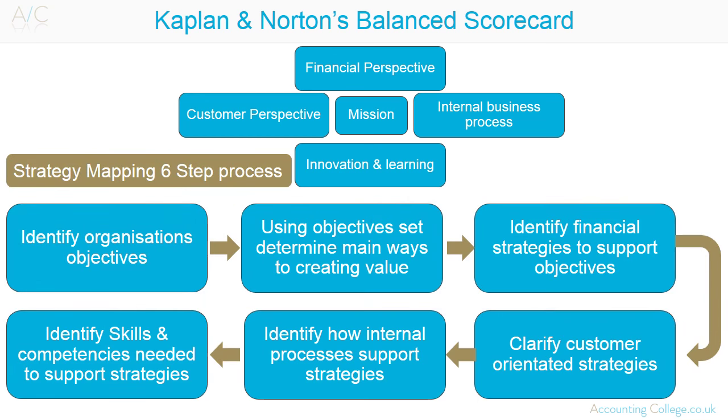Kaplan and Norton developed the method of strategy mapping in order to make the implementation of the scorecard more successful. Step 1 — Identify the overriding objective of the organisation. Step 2 — Determine the main way an organisation creates value given its overriding objective. Step 3 — Identify financial strategies to support this objective. Step 4 — Clarify customer-orientated strategies supporting overall strategy. Step 5 — Identify how internal processes will support strategies. Step 6 — Identify skills and competencies needed to support strategies.